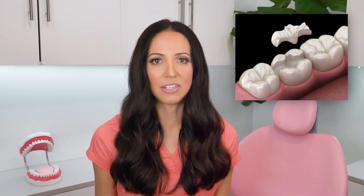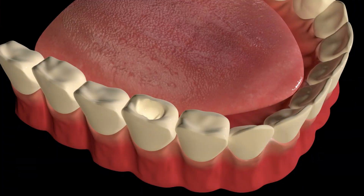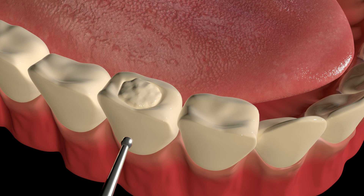A dental filling is what your dentist places on your tooth after they remove tooth decay, also known as a cavity, from your tooth. The filling reinforces the tooth so you don't just have a hole where the cavity once was. A cavity is a bacterial infection that decays your tooth, and the filling fills up the cavitation — the hole that's created after the dentist removes the bacterially infected decay from your tooth.